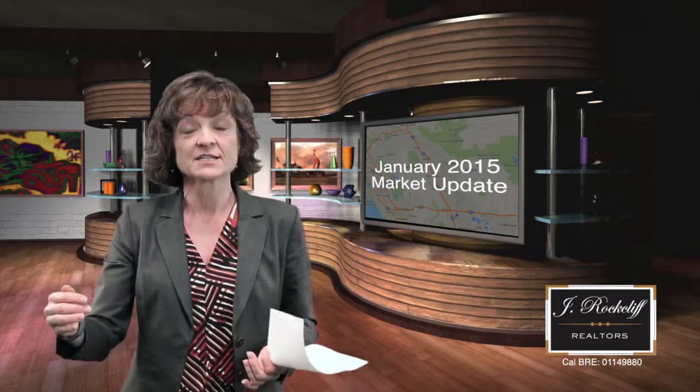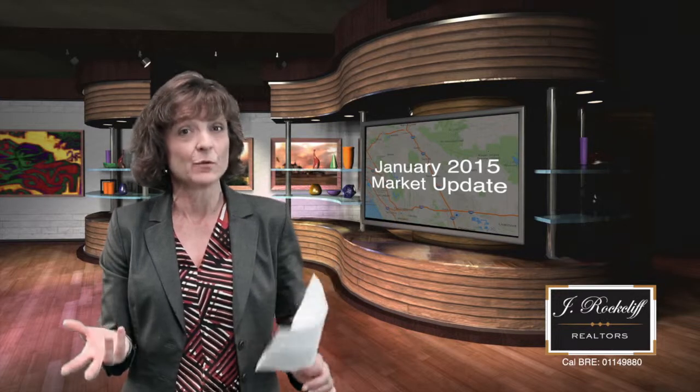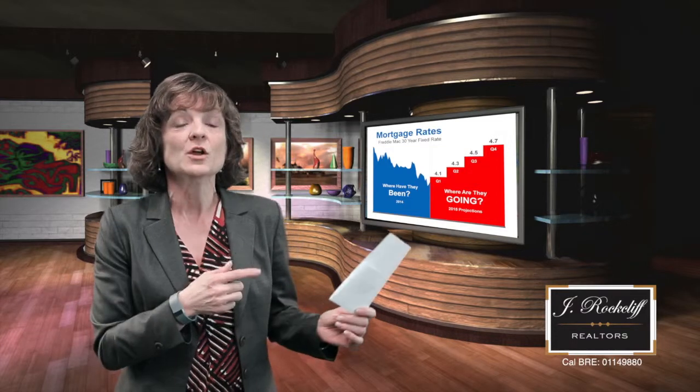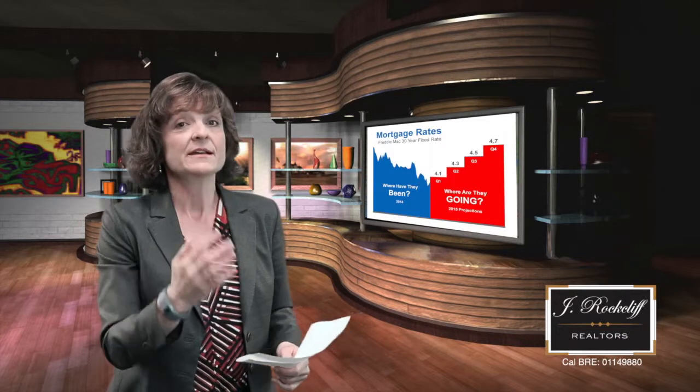So what does this mean as far as projections? We're anticipating a little bit slower rise in 2015 — maybe a three to five percent rise. That's a national belief and I think an area statistic that will hold true. The things we want to keep a close eye on are interest rates. We've been projecting interest rates rising for a few years now and we've not seen that — we're still at about 3.75 to 4%. I've got data to show what it would look like when rates jump from 3.75 to say 5%: for our average home purchaser in this area, that would increase their payment over $800 a month.